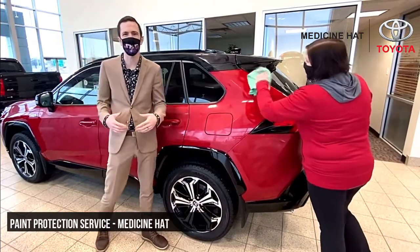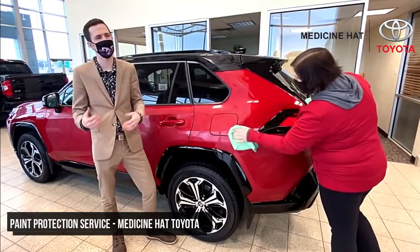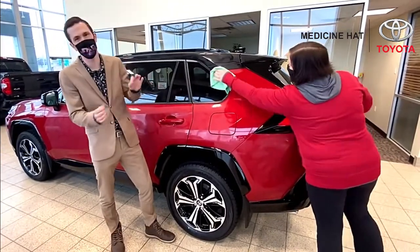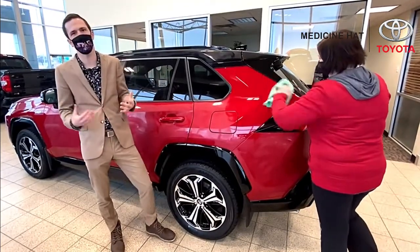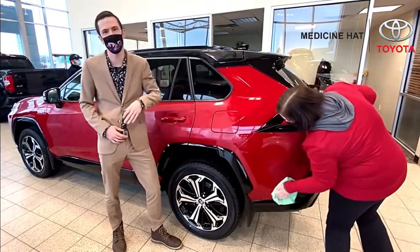Hey everybody, it's Brandon Robinson, the sales manager down here at Medicine Hat Toyota. I know we show you a lot of used cars, the new cars, and all kinds of fun videos like that. Today I want to talk about paint protection. This is one of the services we offer on our new and gently used vehicles. It's a wax type product that's designed to protect the clear coat on the vehicle and keep your new paint looking new for longer.